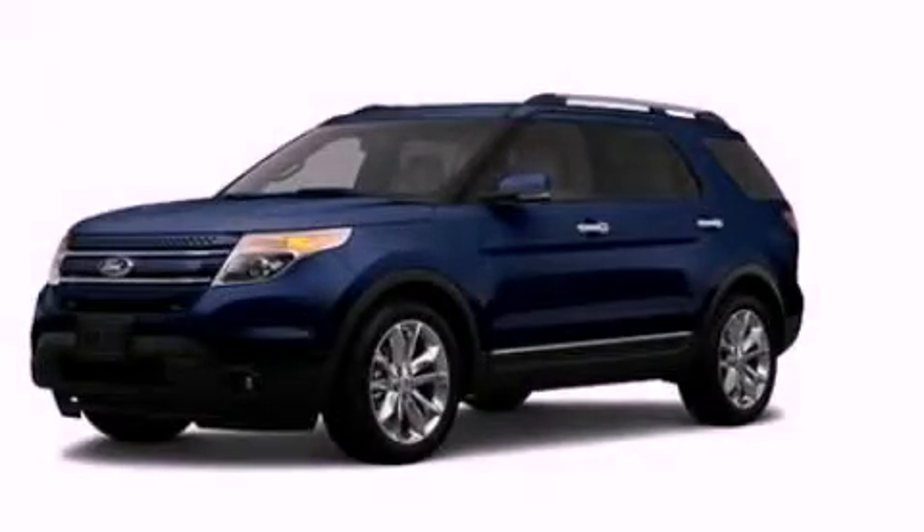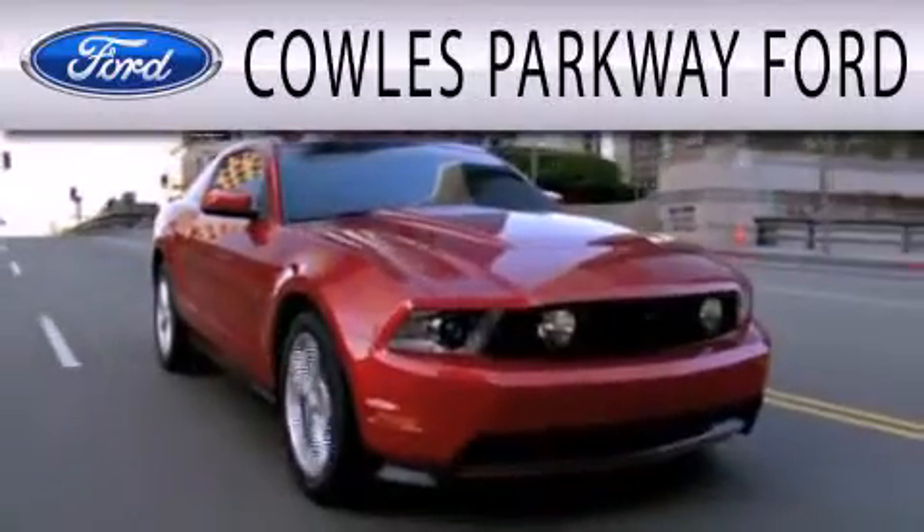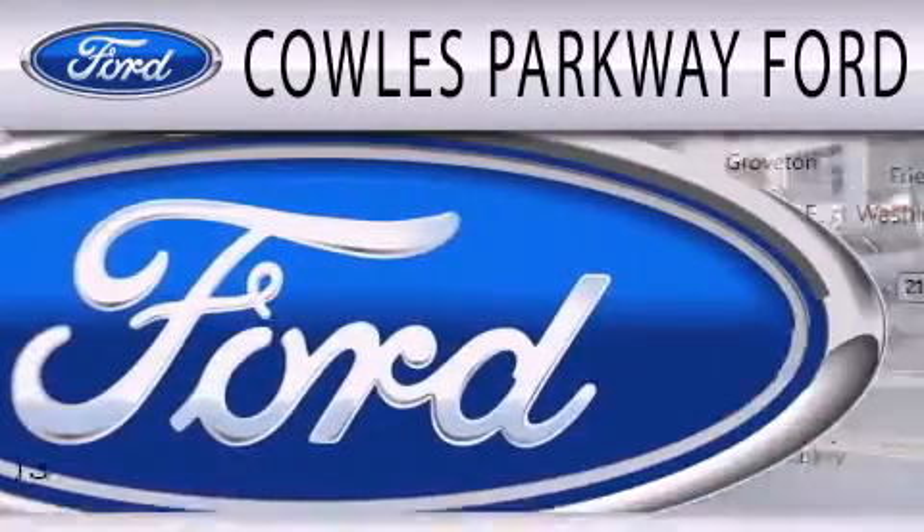This vehicle is sure to sell fast. Call and arrange your test drive today. Cal's Parkway Ford is dedicated to doing everything possible to ensure that the experience you have selecting your next vehicle is as pleasant as possible.